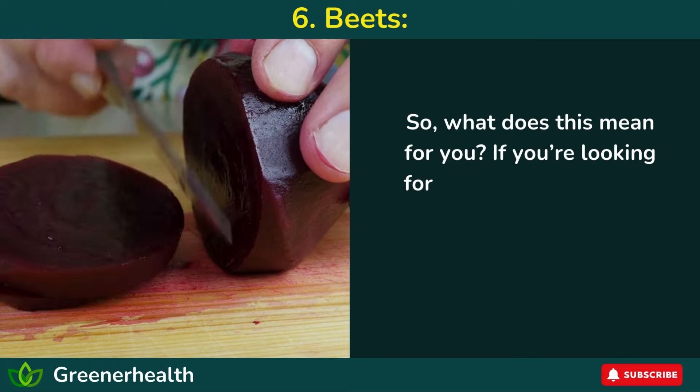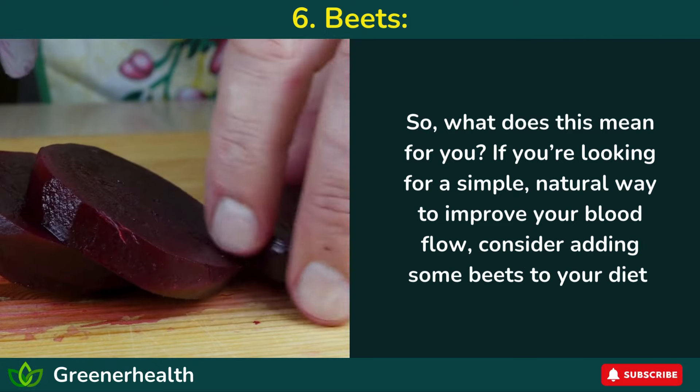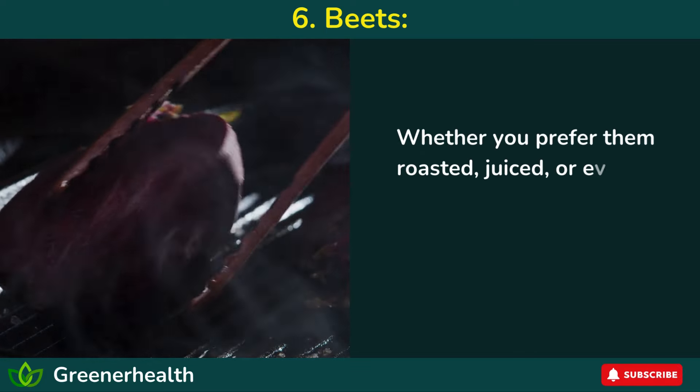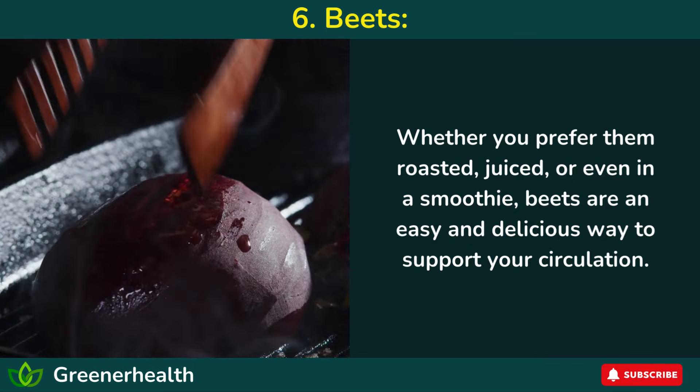If you're looking for a simple, natural way to improve your blood flow, consider adding some beets to your diet. Whether you prefer them roasted, juiced, or even in a smoothie, beets are an easy and delicious way to support your circulation.